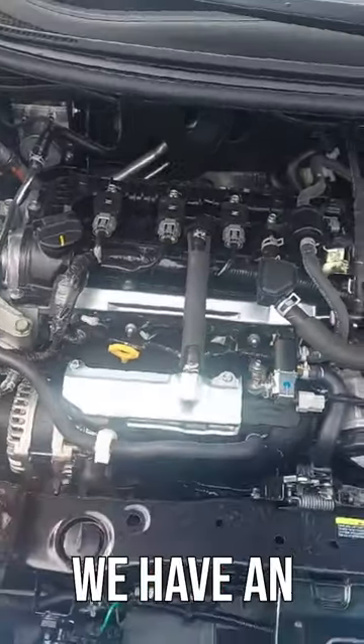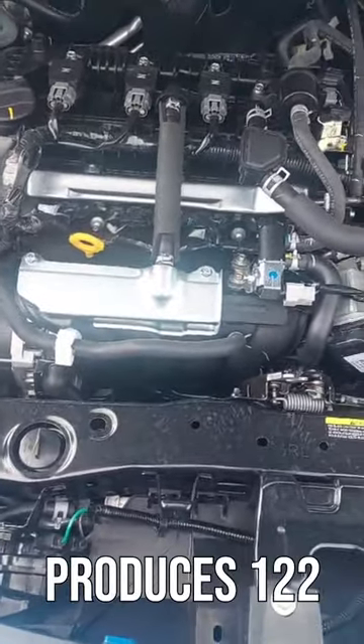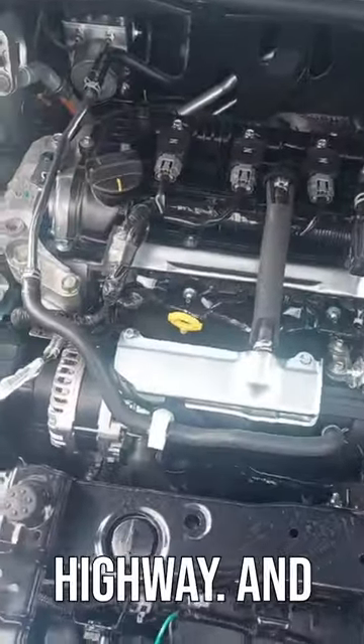Under the hood we have a naturally aspirated 1.6-liter inline-4 engine that produces 122 horsepower and 114 pound-feet of torque. That gets about 32 miles per gallon in the city and 40 miles per gallon on the highway, and it goes through a CVT automatic transmission.